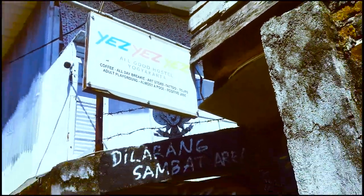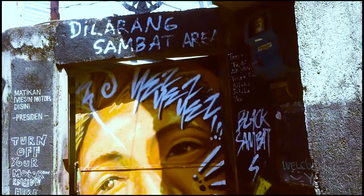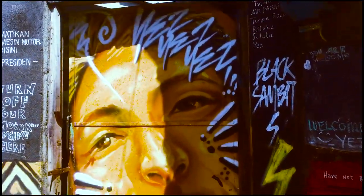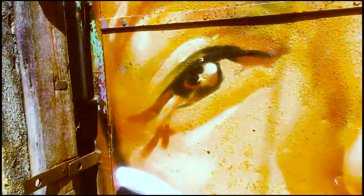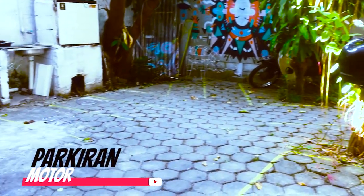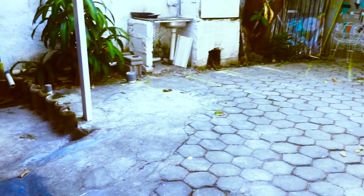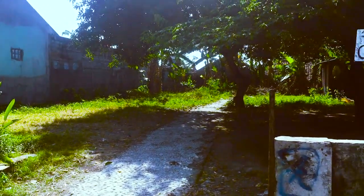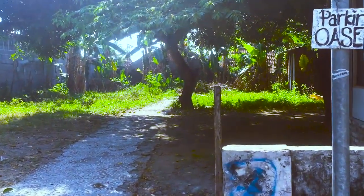Nah, ini dia tulisannya 'Yes Yes Hotel' dan ini dia pintu masuknya. Di sini sangat banyak graffiti kayak gini guys. Pas masuk, di sini langsung ada parkiran motornya guys, bisa menampung beberapa motor. Kemudian ada juga parkiran mobil, tapi letaknya berada sekitar 50 meter dari hostelnya ini.